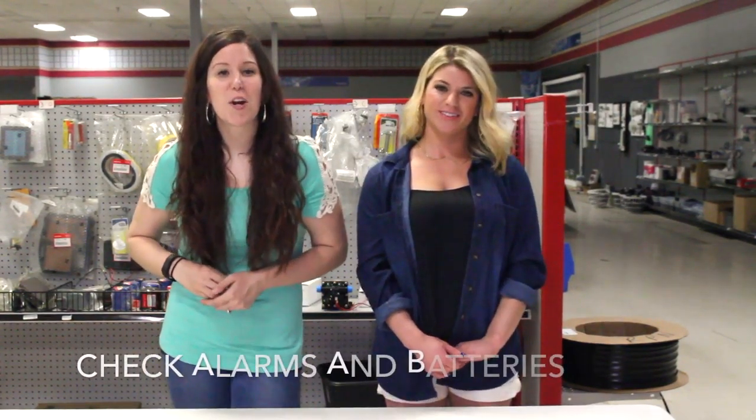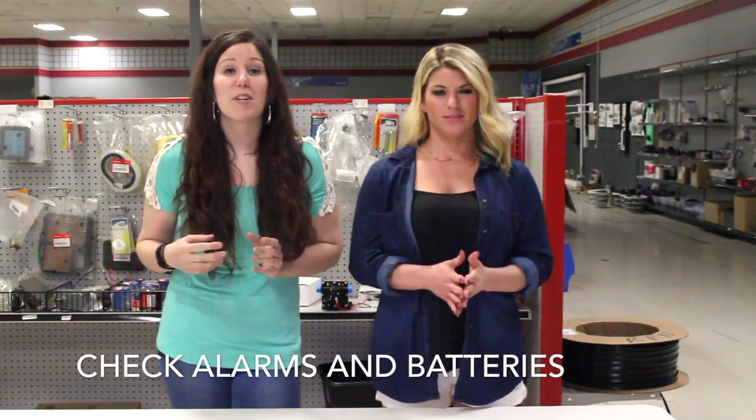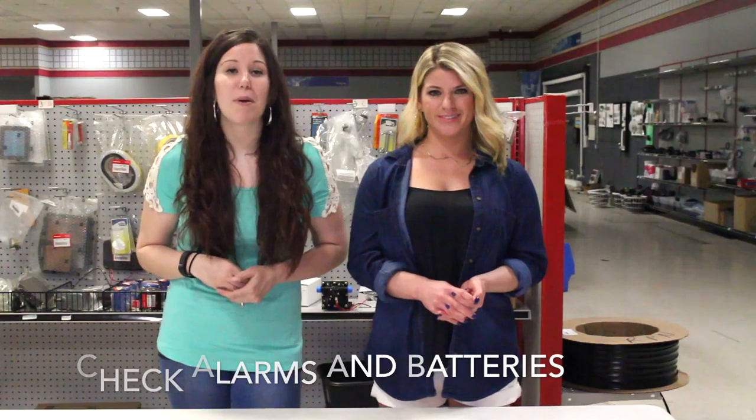It's important to make sure your carbon monoxide and also your fire alarms work properly. So make sure to check these regularly and make sure the battery is updated.